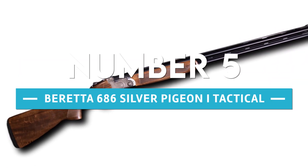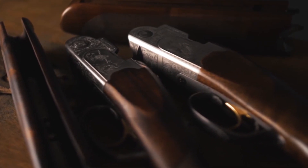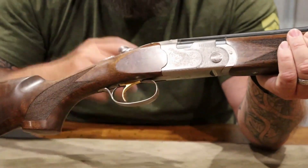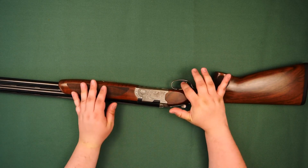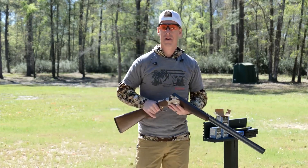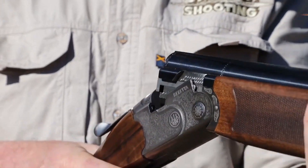Number 5: Beretta 686 Silver Pigeon 1 Tactical. The Beretta 686 Silver Pigeon 1 Tactical is an over-and-under shotgun of exceptional quality, designed specifically for use in tactical and hunting situations. It has a steel receiver, which is quite sturdy, a stock made of walnut, and a barrel length of up to 30 inches. The shotgun includes a unique locking system that assures a snug and secure connection between the barrels and the receiver, helping keep the barrels from moving about.